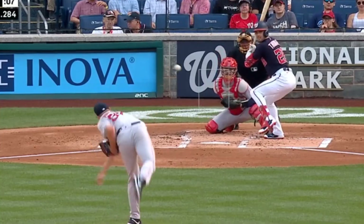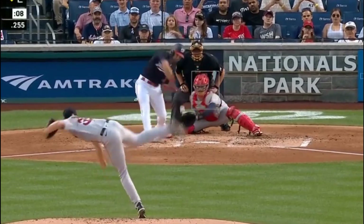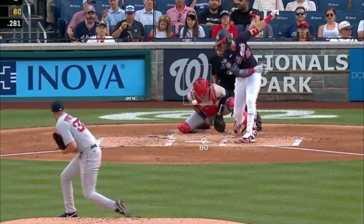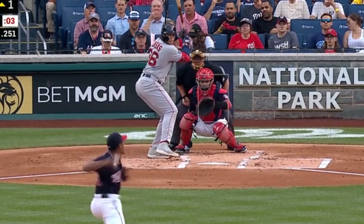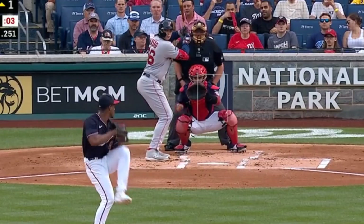Nick Pavetta had seven strikeouts in four and a third innings, giving up four runs, and had this fastball and wicked curveballs. Look at the drop on these — that's over five feet of drop. He faced Josiah Gray, who had four strikeouts in three innings, giving up five runs, and had these curveballs and cutters.